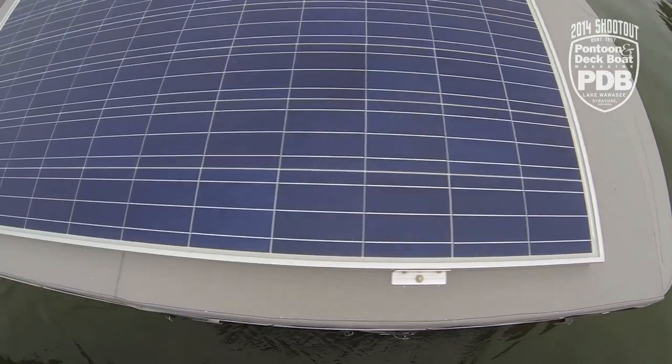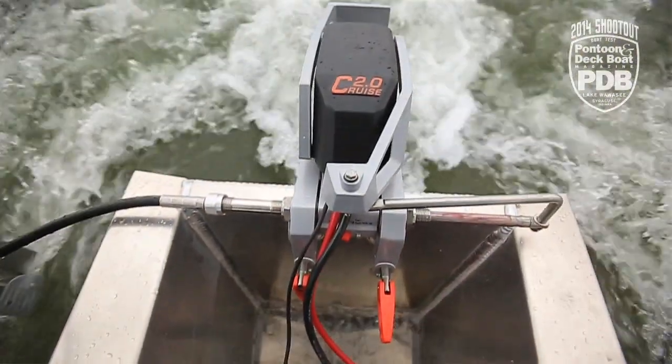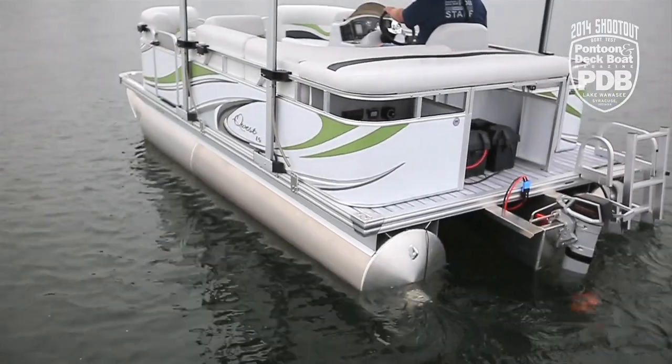Hello from northern Indiana. We're on Lake Wawasee today checking out the new Quest 7516. What's unique about this Quest is it's actually powered by the sun. This is a solar powered pontoon with a Torquedo engine on the back. And even on a day like today where the sun's not out, we're still able to cruise around.